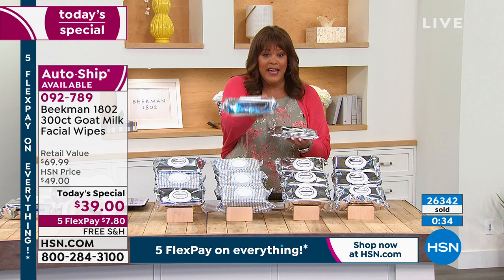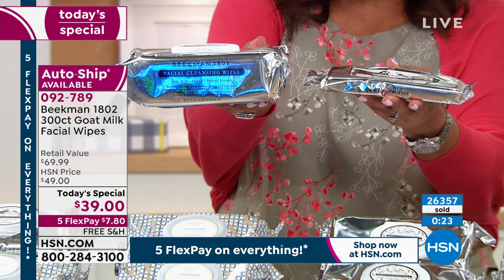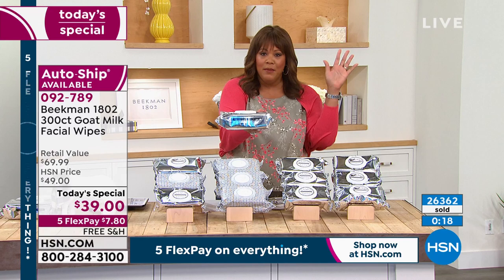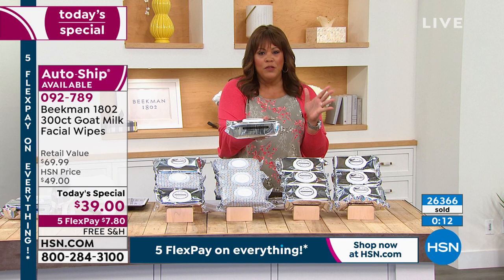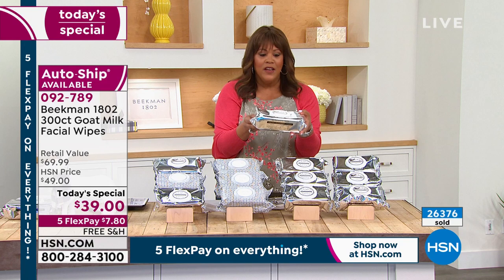It just makes sense — this is a $69.99 value. You get three packages of 100 count, we do it one time a year. Call us right now or go to hsn.com, secure it on auto ship. Mother's Day is right around the corner, Easter is coming up — these are fantastic gifts. I order so much Beekman and I want you to experience goat milk because it's vitamins and minerals. Free shipping, we're going to ship this free to your door.